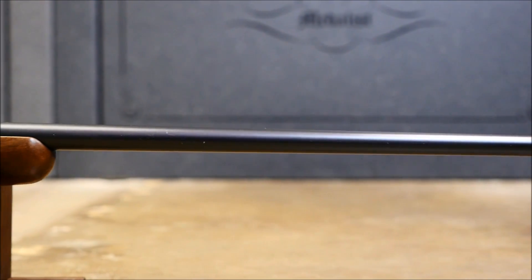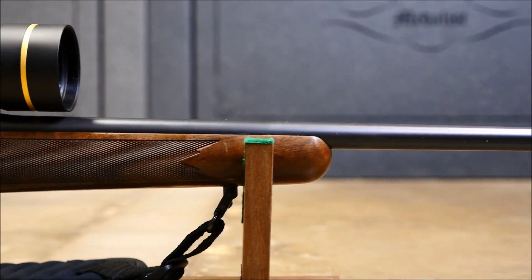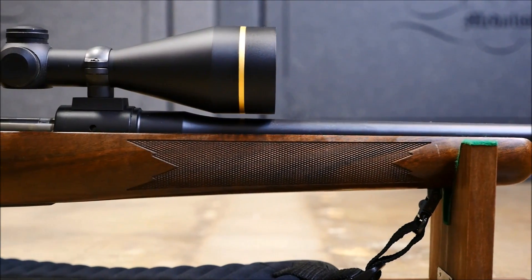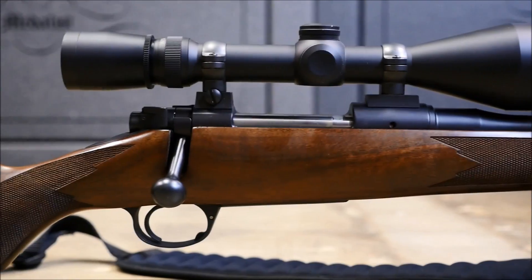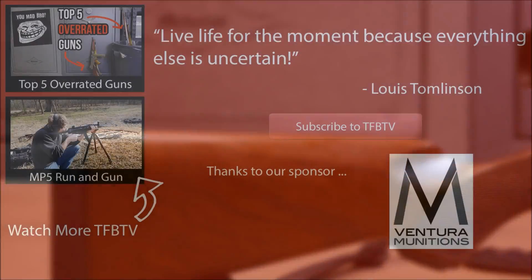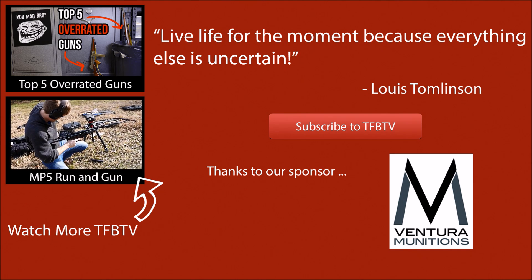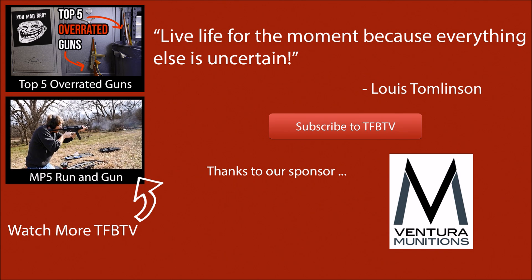These are the design features I look for when considering a bolt action hunting rifle. Some may prefer other approaches, and that's fine — these are just what I have found suit me best over the years. The market has a lot of great offerings, and while not all of them have these features, I wouldn't necessarily disqualify one for missing one of the marks. So do your research, find out what works for you, and happy hunting! Big thanks to Ventura Munitions for helping us out with the cost of ammunition in our videos, and we hope to see you all next time.